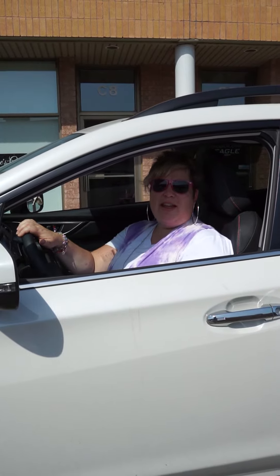Hey it's Donna from She's Got Legs and we are here with Whatcha Wearin' Wednesday Summer Road Trip Edition. So we're taking you along with us. Let's go!